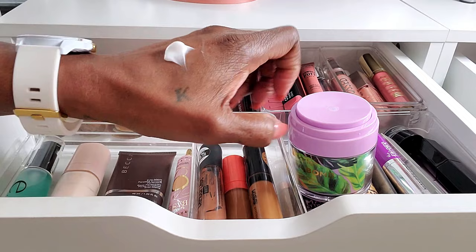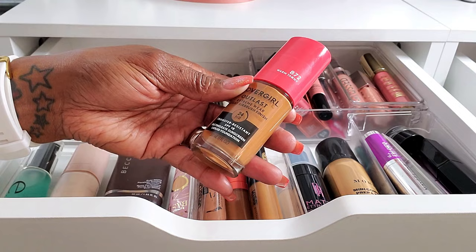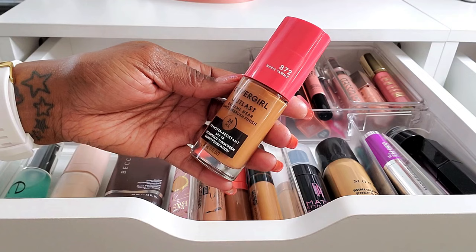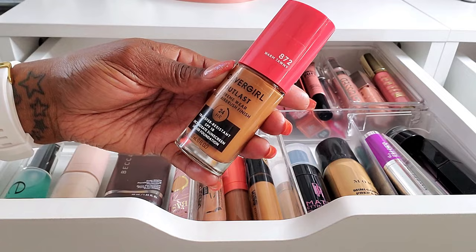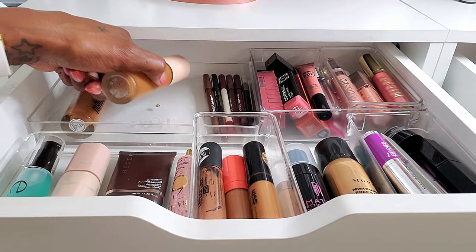I hit the jackpot with my foundations this go-round because all three are really, really excellent. This CoverGirl Outlast Extreme Wear is a light airbrush finish and 24 hour wear. I really love this stuff — it's a great everyday foundation. I have the shade Warm Tawny 872. It's a really, really good everyday foundation with a nice, beautiful, natural finish, and it has SPF 18 in it as well.